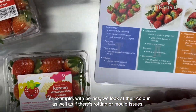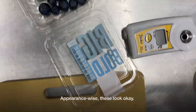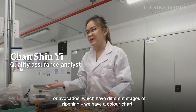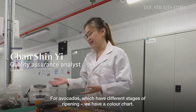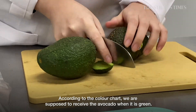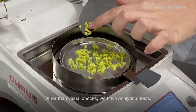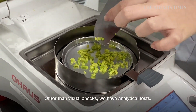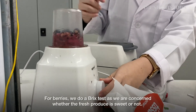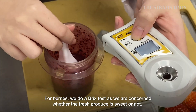For example, with berries, we look at colour as well as any rotten or mouldy issues. For items such as avocados, where there are different stages of ripening, we actually have a colour chart. We're supposed to receive avocados at green, which ensures they ripen only at the customer's place. Other than visual checks, we also have analytical tests. For strawberries, we do a Brix test because for berries we're concerned whether the fresh produce is sweet or not.